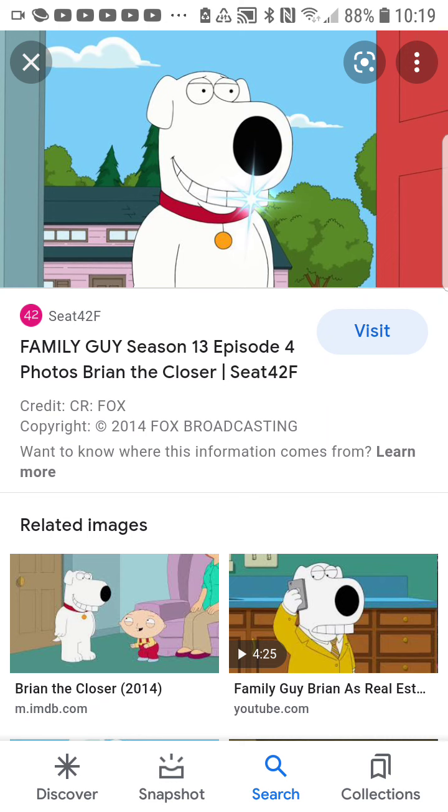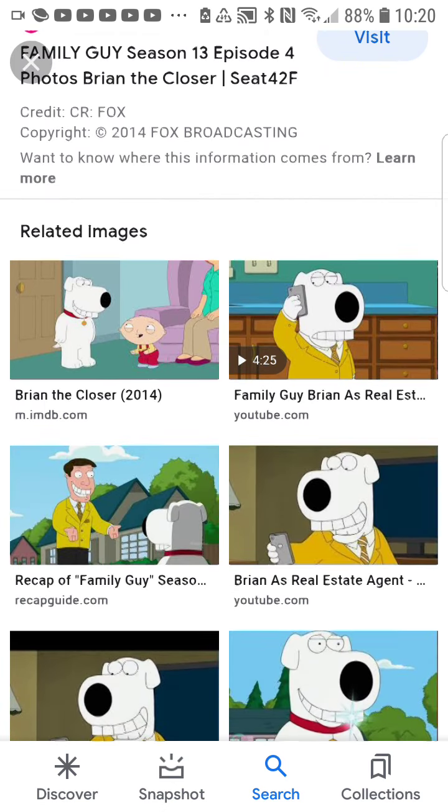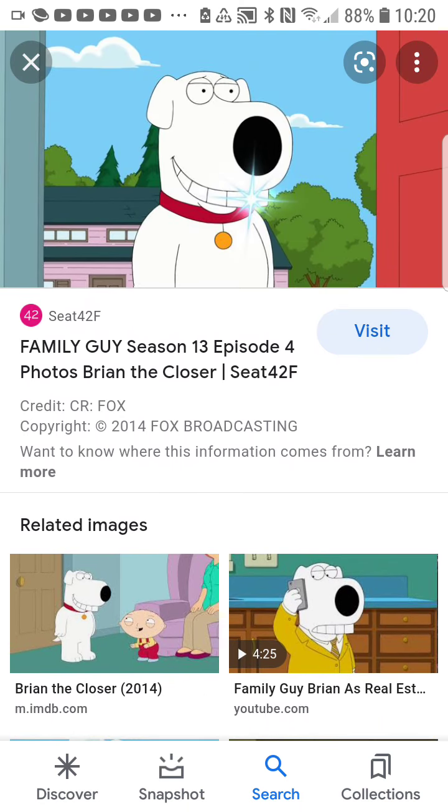I just hate this show so much — I wish it would die. This episode makes me wish the show would get canceled. Fox should just cancel it. Sadly it's going on to like Season 20 now. I think even Seth MacFarlane hates his show now — he wanted it canceled a long time ago, and he even threatened Fox to move the show to another network.